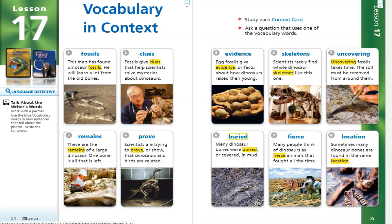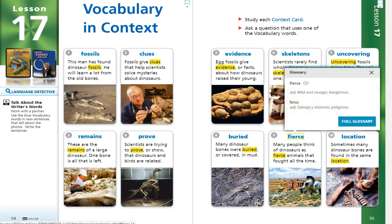Number 9. Fierce. Many people think of dinosaurs as fierce animals that fought all the time. The word fierce is an adjective, or a describing word, and it means wild and savage or dangerous.